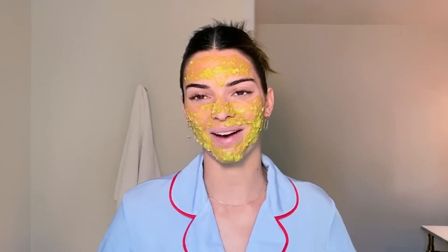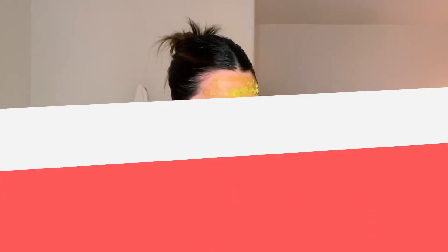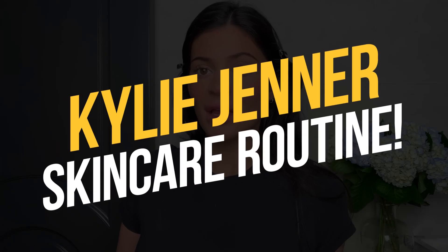When it comes to skincare, Kylie Jenner's $3,000 gold facials have been making headlines, while Kendall swears by her DIY avocado honey mask for its magical hydration powers. But what really makes a good skincare routine? In this video, I separately highlight the skincare routines of both sisters and then compare them. Get ready to take some notes, because we're about to dive into Kylie Jenner's skincare routine.